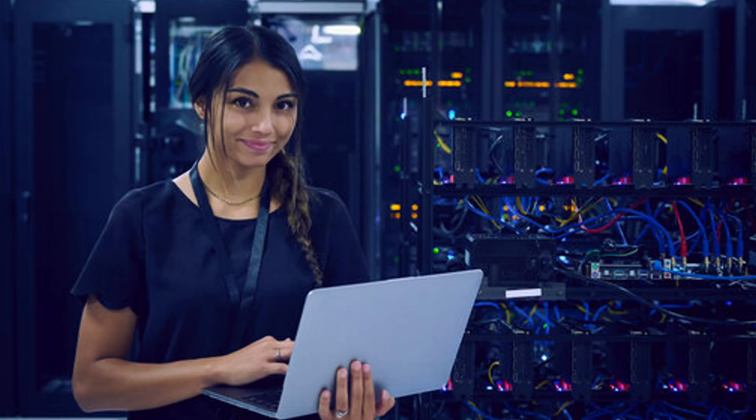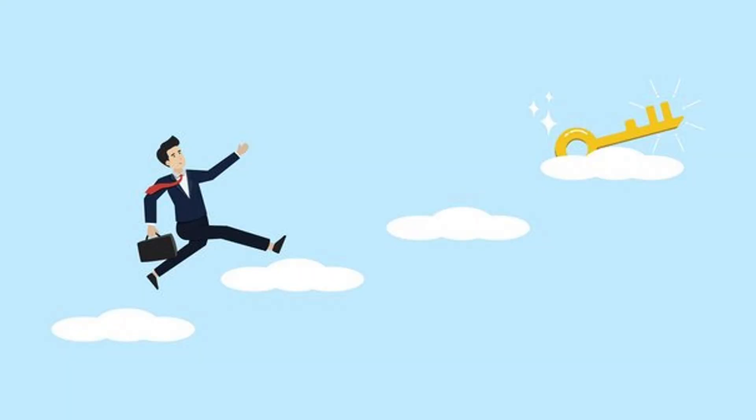I've helped several beginners land their first IT role by focusing on practical and proven strategies, and today I'm sharing exactly what works in 2025. Stick around because by the end, you'll know which path is the fastest for you and the key steps to get hired immediately. So are you ready for this? Let's dig.